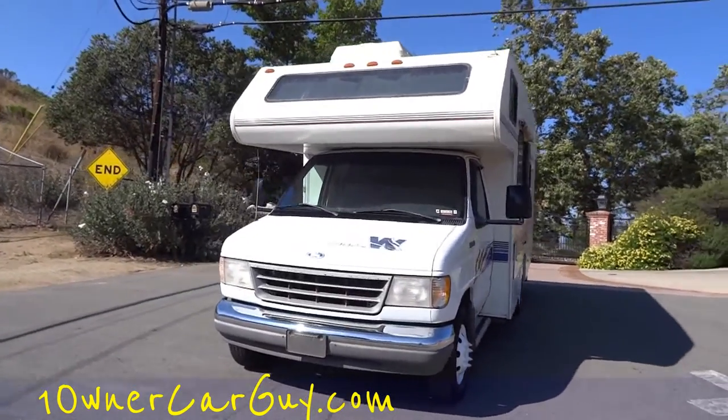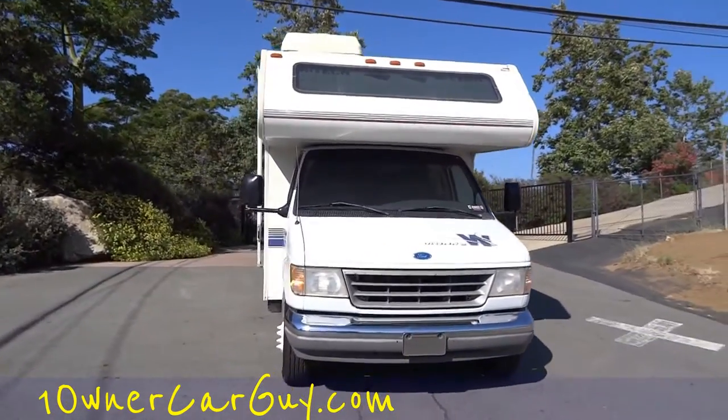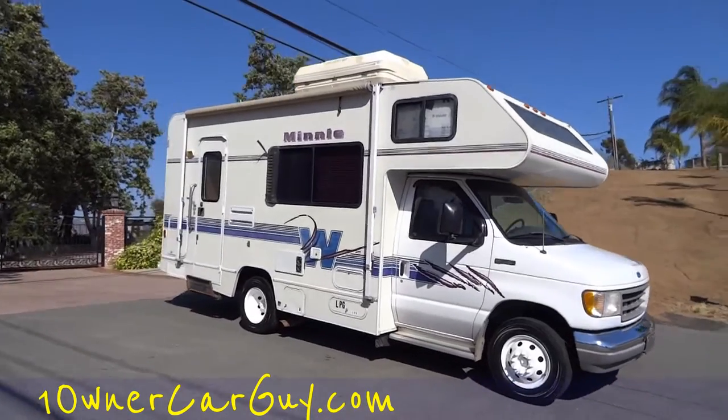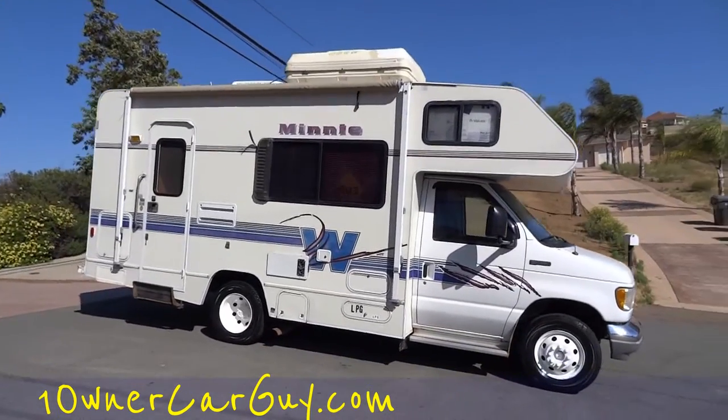It's kind of windy out. This is my short preview channel. On my other channel, Cereal Marshmallows, I do the complete walk around and show you the underneath and everything. This thing's got headers and pipes and stuff on it.